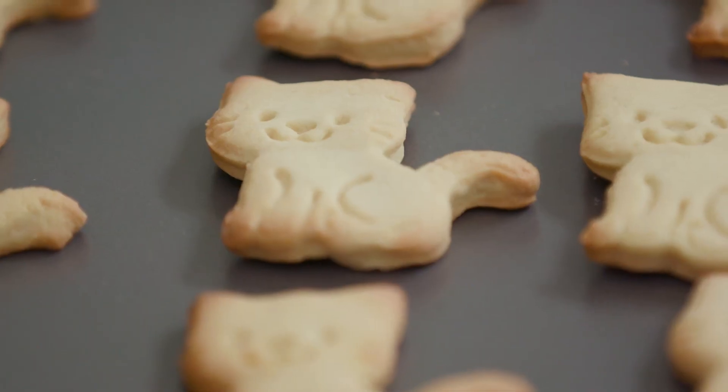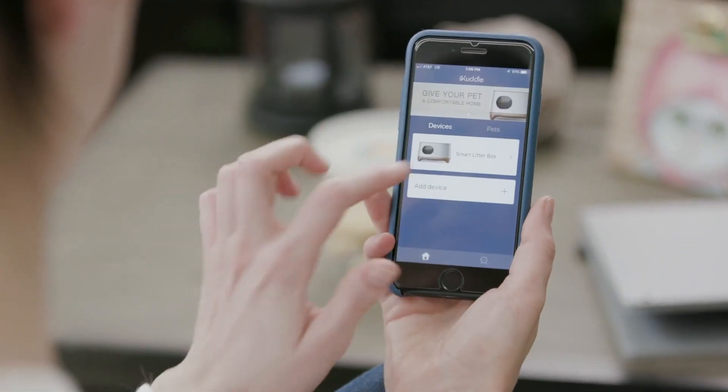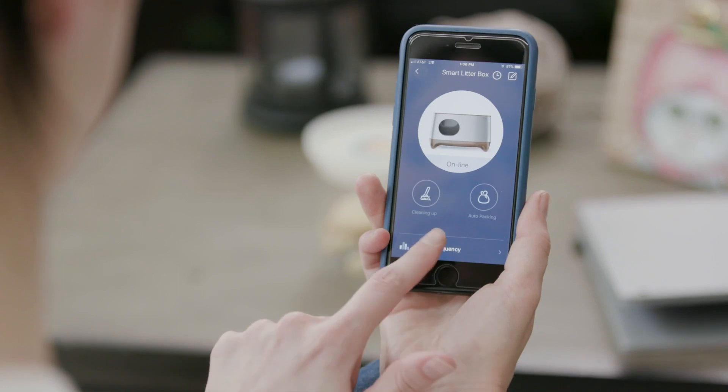Delightful! The iCuddle app monitors how often your baby tiger visits the iCuddle litter box and collects data that displays on your app.